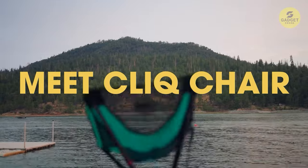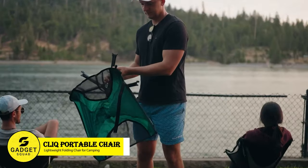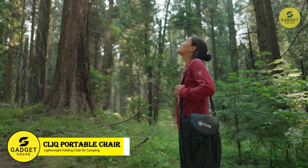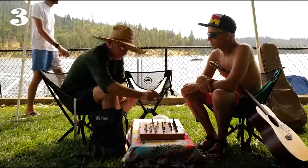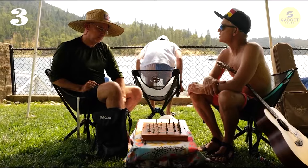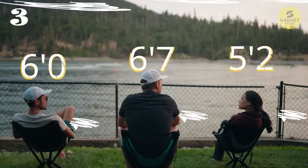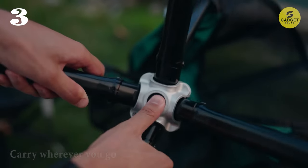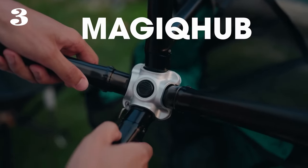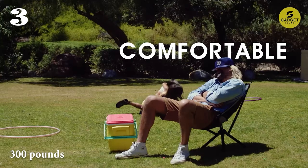Meet the Click Portable Chair, the ultimate solution for comfortable outdoor seating, perfectly combining portability, durability, and ease of use. This foldable chair is a must-have for any camping trip or outdoor adventure. Measuring almost the size of a drink bottle when folded, the Cliz chair is incredibly compact and lightweight, making it effortless to carry wherever you go. This chair sets up in just five seconds, providing stable and sturdy support for up to 300 pounds.